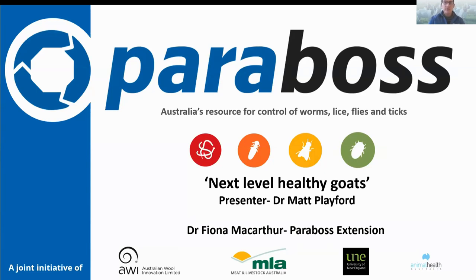Parabos is a joint initiative of Australian Wool Innovation, Meat and Livestock Australia, the University of New England, and Animal Health Australia.